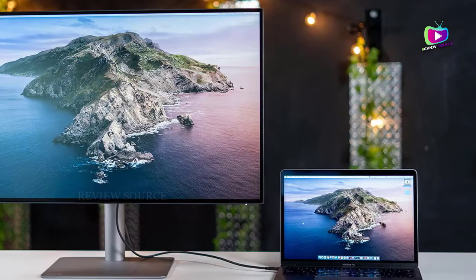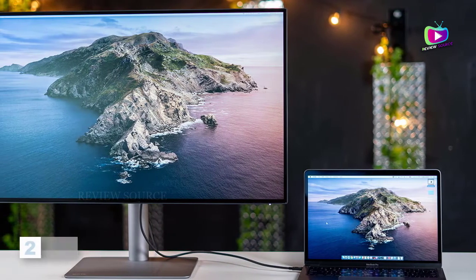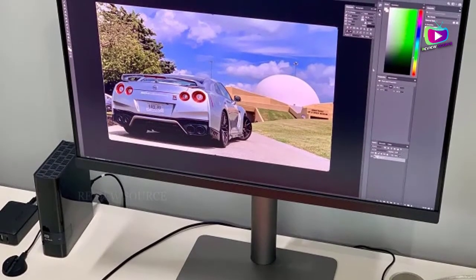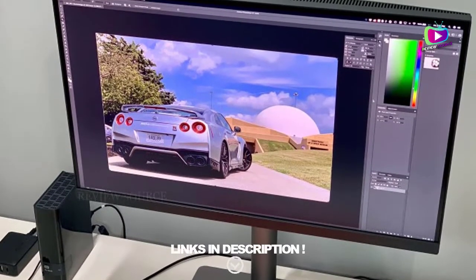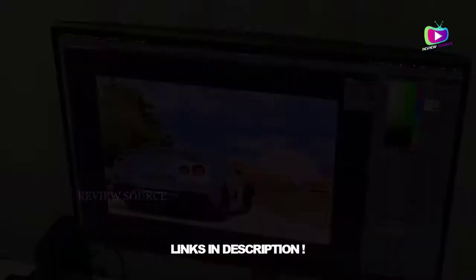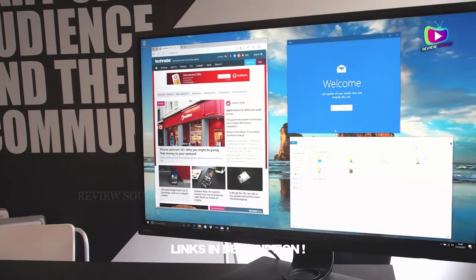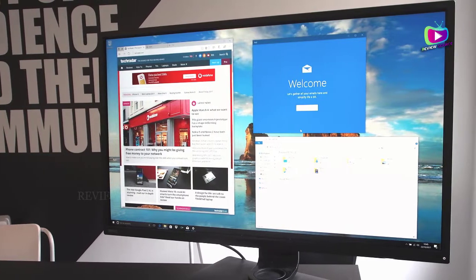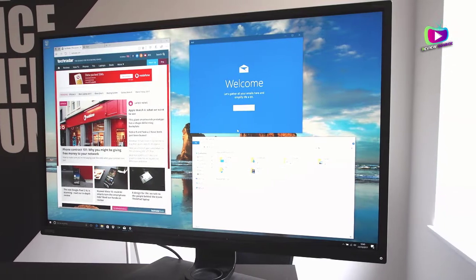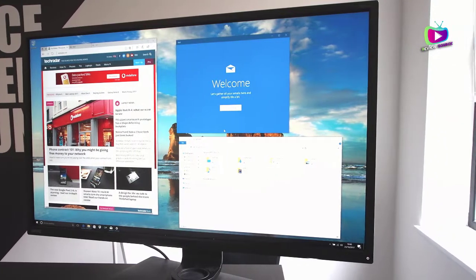At number 2: the BenQ PD3200U. BenQ has added the PD3200U, which features a massive 32-inch Ultra HD display, to its designer monitor range. The PD3200U is best suited for creators — 3D designers, for instance, will be grateful for the inclusion of a CAD/CAM mode, while photographers and photo editors will love the factory-calibrated color accuracy and Rec. 709 adherence.